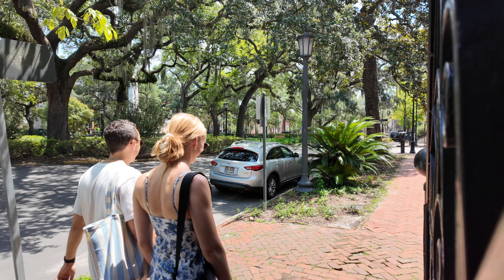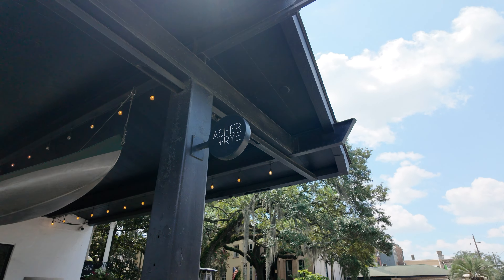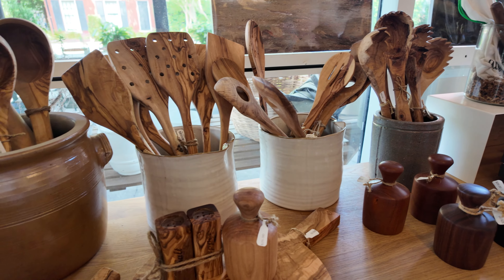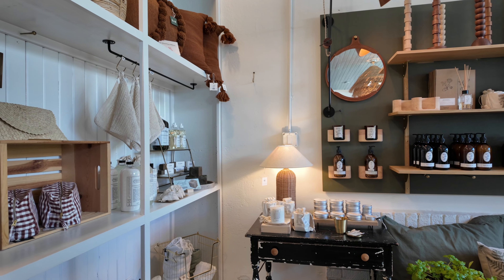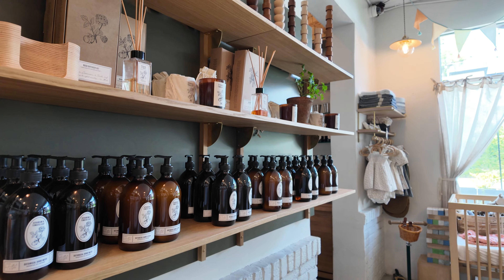There are so many cute little shops all along this street, but a personal favorite is Asher and Rye. It's so cute — it's like home goods, clothing, and then it has a little cafe in there with pastries and coffee.